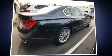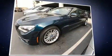Get excited about the 2014 BMW 750 Li. This four-door, five-passenger sedan just recently passed the 20,000-mile mark. It features an automatic transmission, rear-wheel drive, and a powerful eight-cylinder engine.